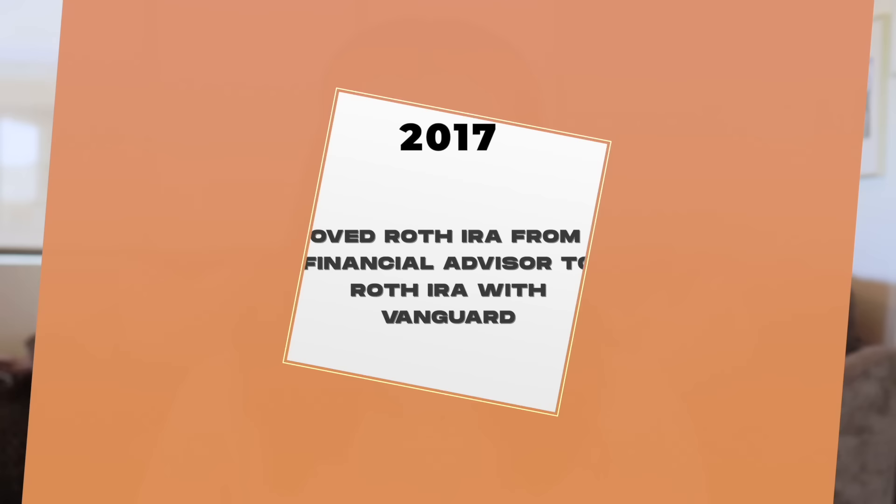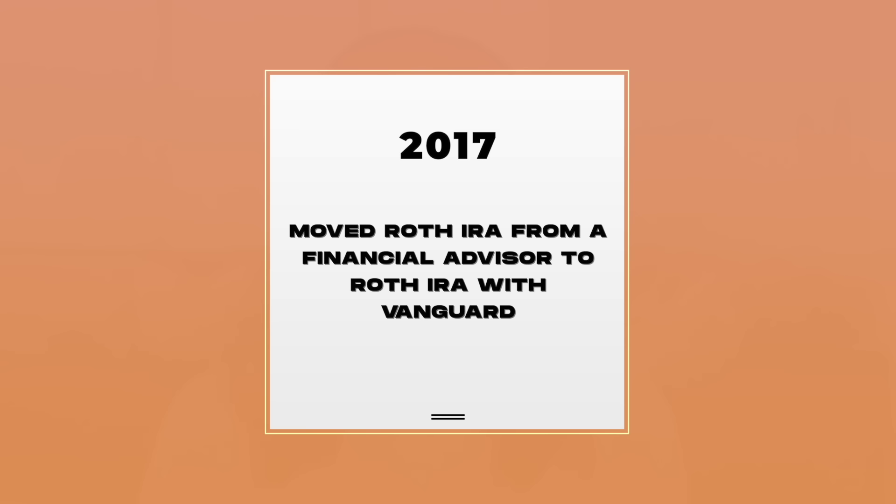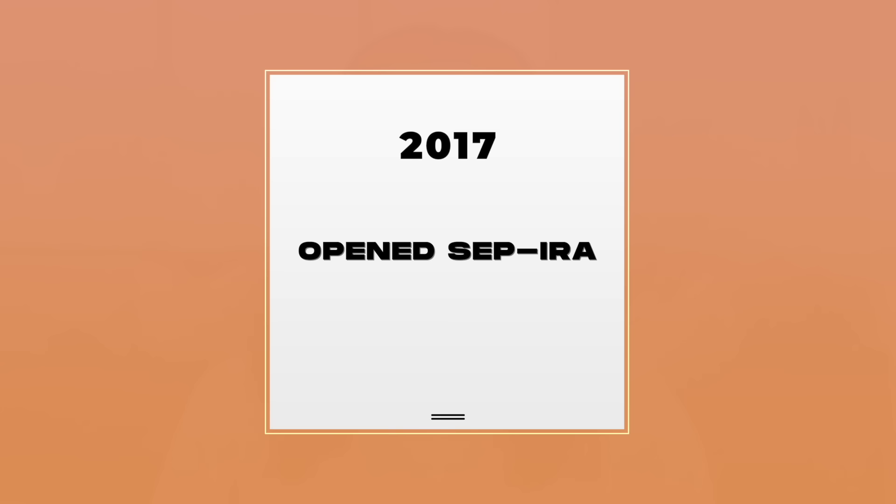In 2017, I moved the Roth IRA from the financial advisor and opened up a Roth IRA with Vanguard. There were no penalties to do that — I basically changed ownership. Also in 2017, I was running my own business. I was just starting Debt Free Millennials, but about a year and a half prior I was running my own marketing consulting firm, so I ended up opening up a SEP IRA with Vanguard. This is a Simplified Employee Pension IRA, and I've done a whole video on SEP IRAs — I'll link to that in the cards.